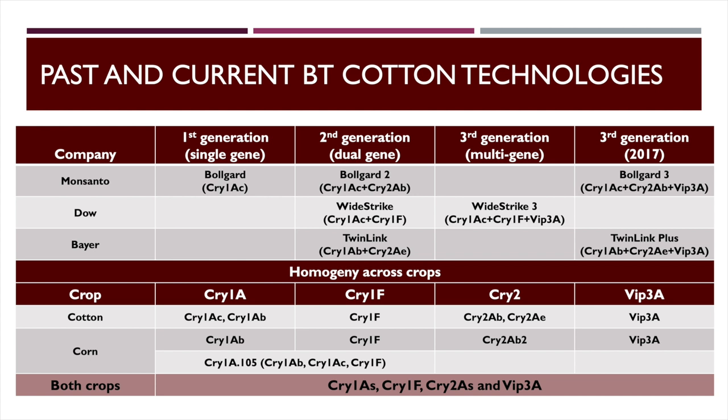Then they came out with the dual-gene cottons. Bollgard 2 added Cry2Ab — Cry2 acts differently, it binds to the gut differently, so it's like having two insecticides in the same plant — essentially two modes of action. TwinLink does the same thing; their toxins are a bit different using Cry1Ab and Cry2A, but the mode of action is the same. So it's essentially equivalent to Bollgard 2.